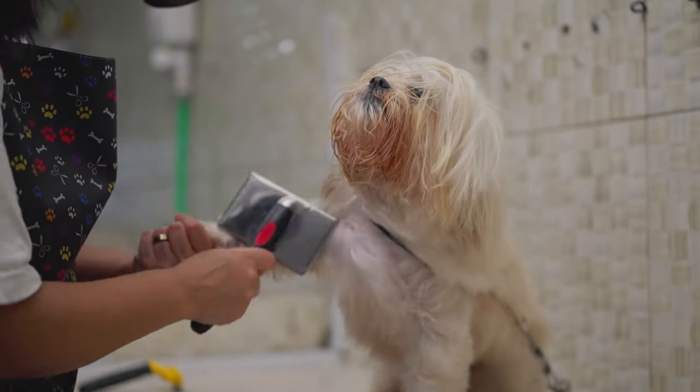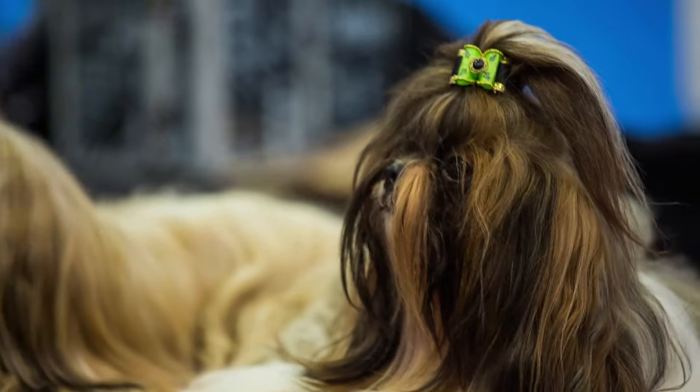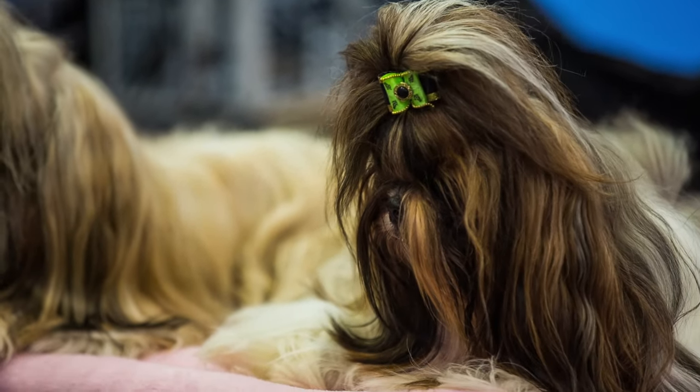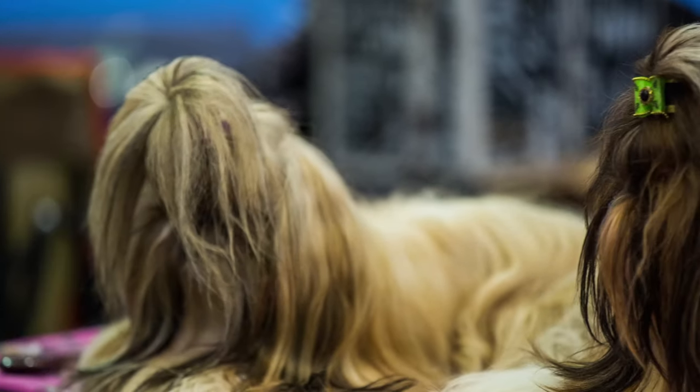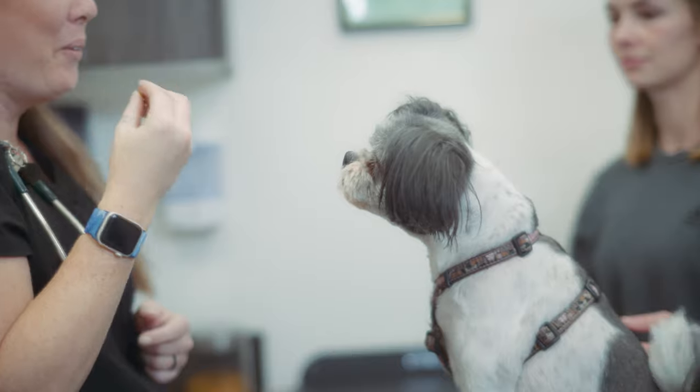It is also prone to some health issues, such as eye problems, breathing problems, and joint problems. The Shih Tzu is best for indoor living, as it is sensitive to heat and cold. It also needs moderate exercise and mental stimulation.